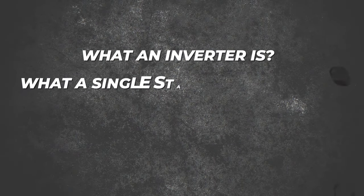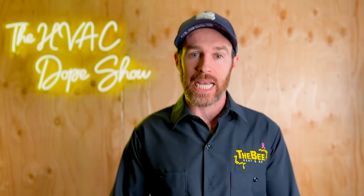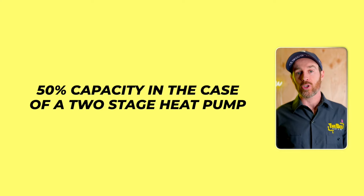First, let's talk about the different types of heat pumps — what an inverter is, what a single stage heat pump is, what a two stage heat pump is, and when to use them. The difference between them: a single stage or a two stage heat pump is what it sounds like. It has one stage or two stages of heating or cooling, which means that when it first kicks on it's kicking on either at 100% capacity in the case of a single stage heat pump or at 50% capacity in the case of a two stage heat pump.